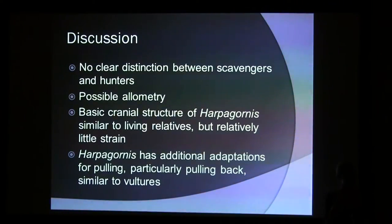There seems to be some allometry — Haast's Eagle tends to cluster with the larger birds. The two vultures and the wedge-tailed eagle are all three quite large, much larger than Haliastur and Hieraaetus. We tried to correct for that by using different muscle forces scaled to body size, but we might not have been completely successful. In the biting-down case, Haast's Eagle is very similar to its closest living relatives — the hunting birds — probably because its basal cranial structure is very similar. But it also showed more blues and greens, meaning it was actually stronger. And it has additional adaptations similar to vultures, particularly for the pulling-back motion.